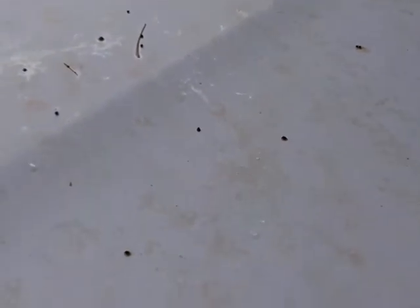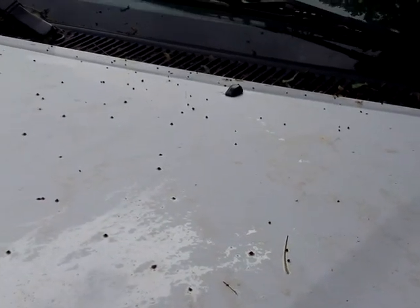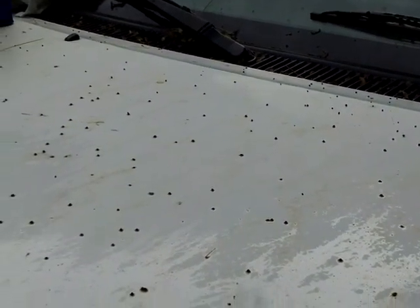I tried to wash it and started off with laundry detergent and whatever I had. Then I went to Simple Green. But even after washing it with that, it still had all these stains. Because the caterpillar poop is so acidic that it's eating right into the clear coat of the paint.